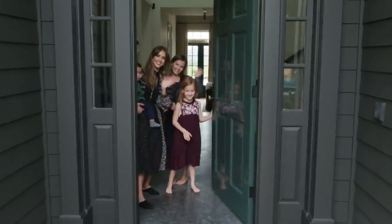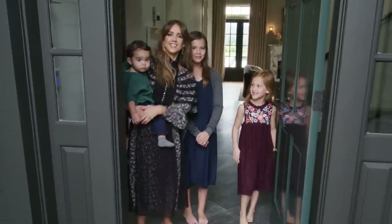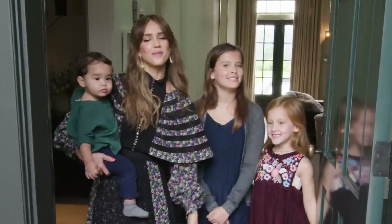Hi! I'm Jessica. I'm Honor. I'm Haven. And this is Hayes. Welcome to our home. Come on in.